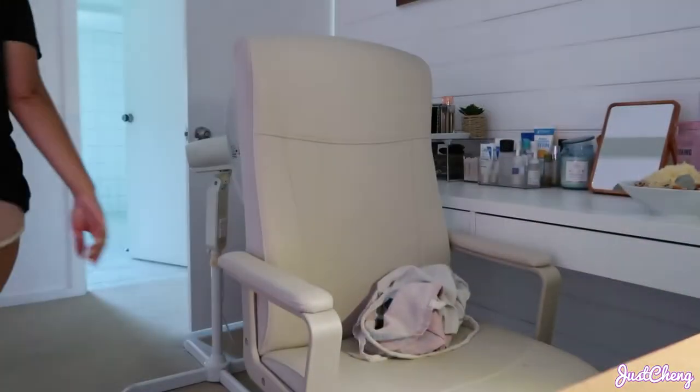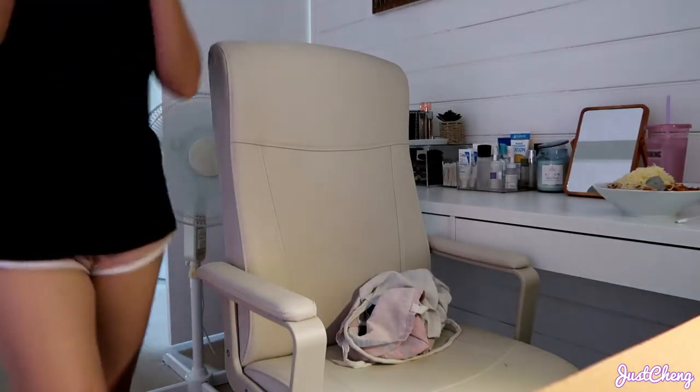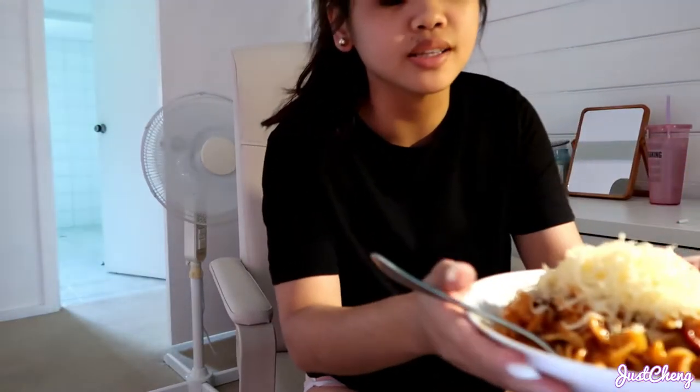The house has been super messy this month. I just finished cleaning the main part of the house, cooked, and hung up the laundry. Now I'm eating my lunch — it's Filipino spaghetti. The sauce was in the freezer and I just reheated the leftovers. When I cook spaghetti sauce, I always make a big batch, so yeah — I'm just eating now.